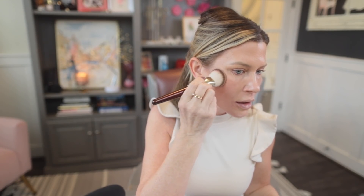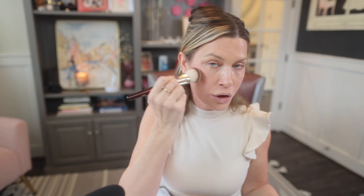Last, I blend in the blush. The way I do blush so it doesn't disappear is by stippling — just bouncing the brush. If you swipe, swirl, or buff, you'll lose coverage. If you stipple, you keep coverage.